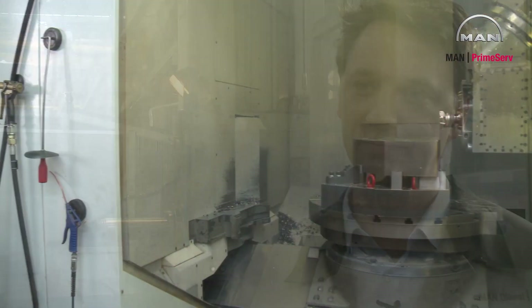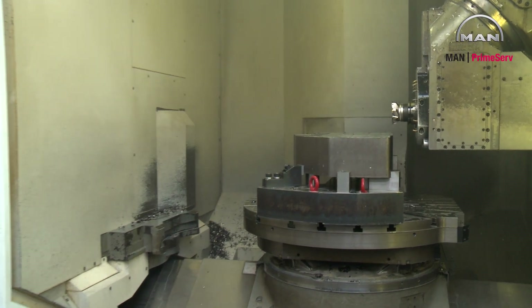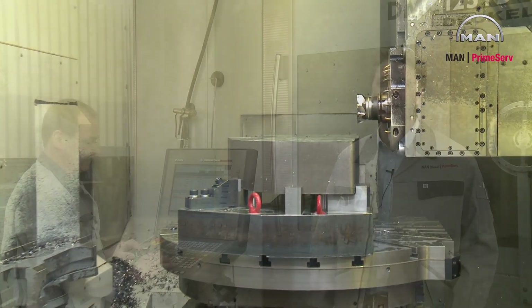We are standing in front of a machining center where we machine, repair and recondition parts. In this special case, we are repairing a cooling jacket type 3240. On this five-axis machining center, we are drilling, milling and turning pieces like two-stroke piston crowns and, in this special case, counter waves.